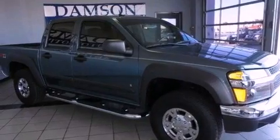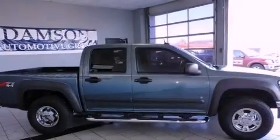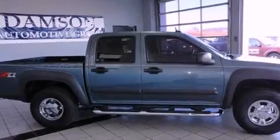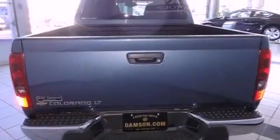Its top features and packages include a convenience package, a sport suspension, power door locks with lockout protection, a low-tire pressure indicator, and many other features.